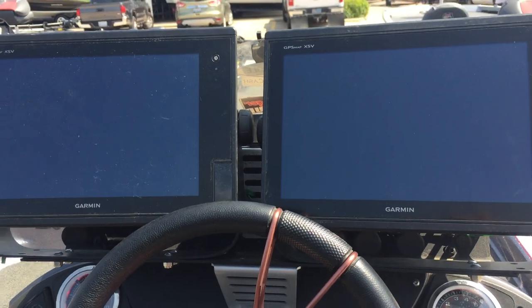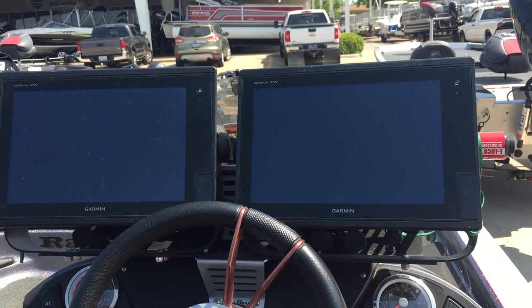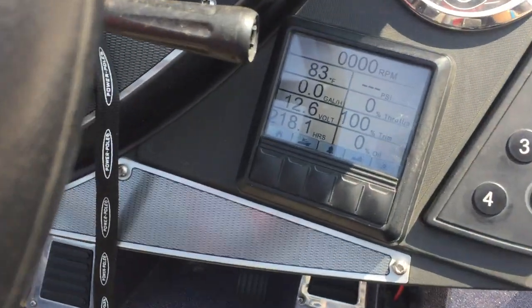Dual mounted Garmin GPS map XSVs. We've got 218 hours here.